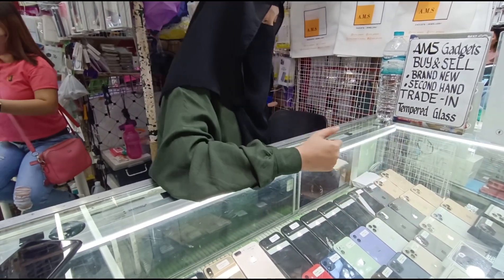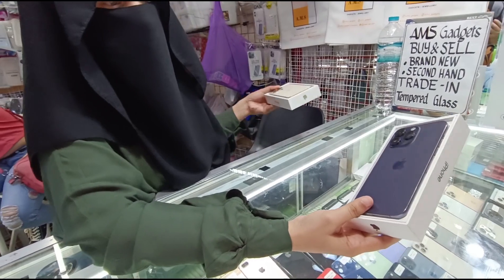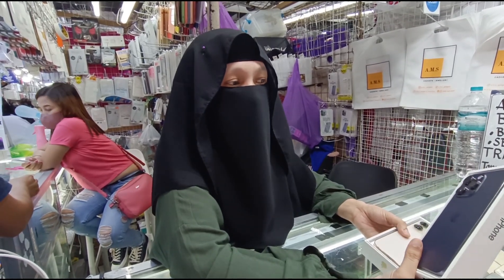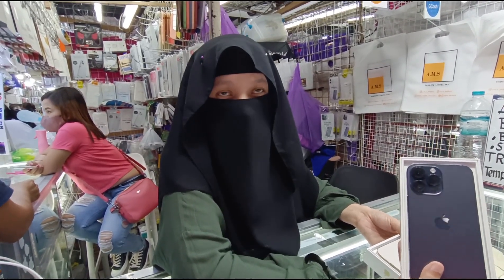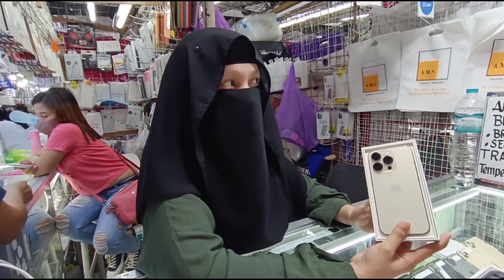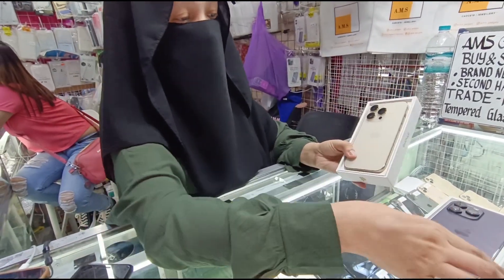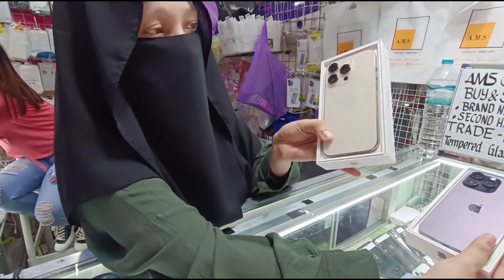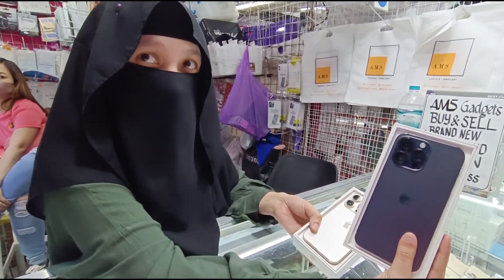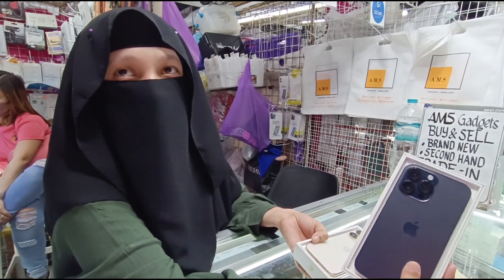Yung latest natin na 14 Pro Max — meron kayong 14 Pro Max? Yes. Eto. Second hand? Yes. Wow — panalo yan. Magkano? Smart lock, 256 GB — 65,500. Smart lock ko siya, one month lang siya nagamit. Meron tayong ilang days lang nagamit — 14 Pro, 128. Lightly used, warranty pa yan. 58,500. So — 14 Pro, 128 natin — 58,500. Ito naman si 14 Pro Max, 256, smart lock — pwede sa mga Smart at TM kentex users — 256 GB, 65,500.